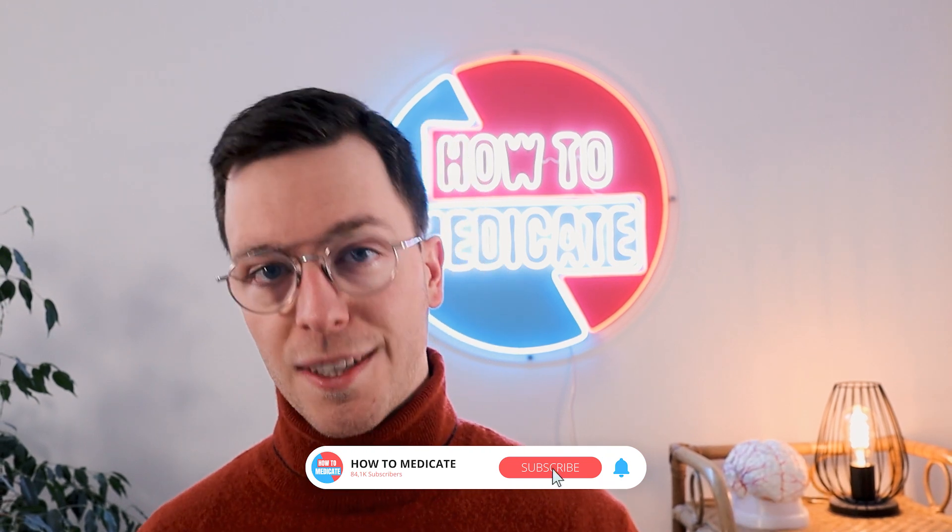I hope you now know how to use Pantoprazole. If you have any questions, let me know in the comment section, because educated people make healthier decisions — so keep on learning. If you did enjoy the video, it would greatly help the channel if you click that like button, and maybe subscribe for more awesome weekly medical videos.